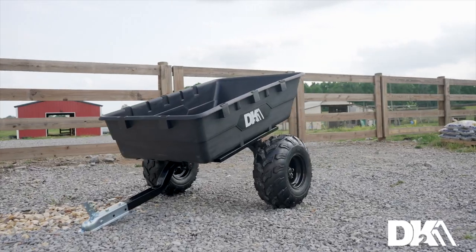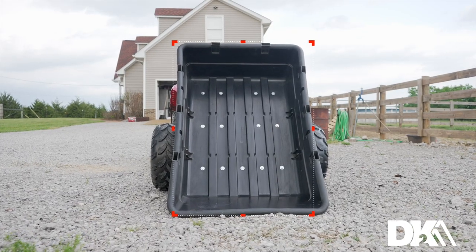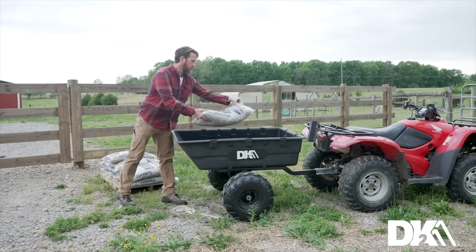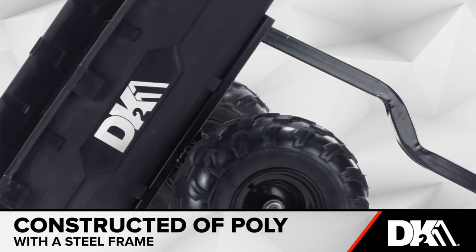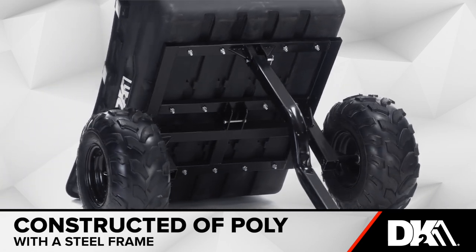It's easy to attach this trailer to your lawn tractor or ATV. With a large bucket for transporting equipment or materials, you'll have plenty of space to get the job done. Constructed with high-quality poly and a steel frame, this MMTA TV trailer is built to last.